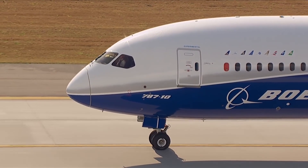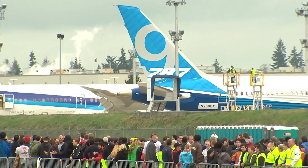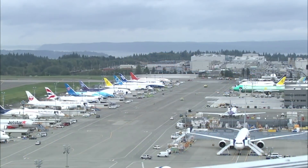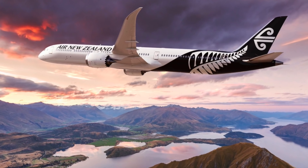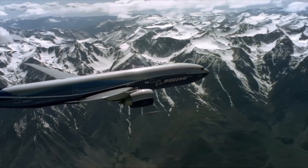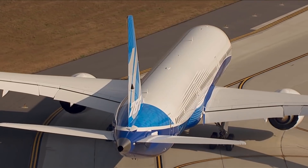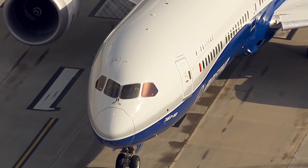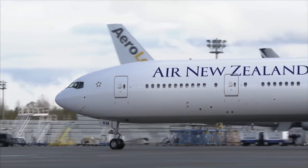Will a Boeing 787-10ER and 787-9LR work? In May of 2019, when Air New Zealand placed an order for 8 787-10 airplanes to replace its ageing 777-200 fleet, Boeing presented the possibility of a higher gross weight variant dubbed by many to be the 787-10ER, to also replace their fleet of 777-300ERs.